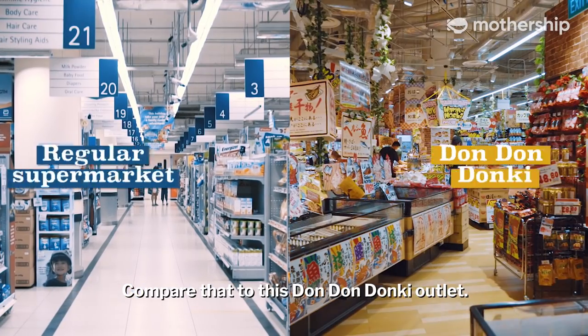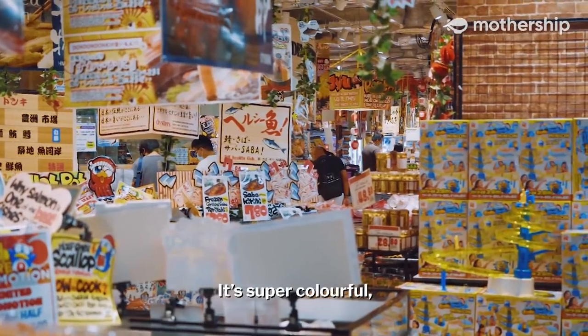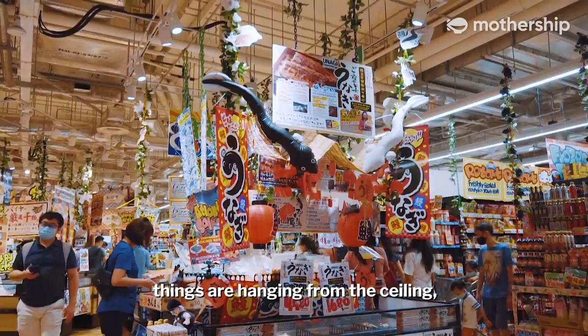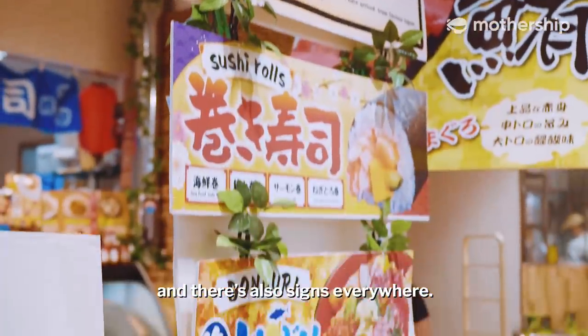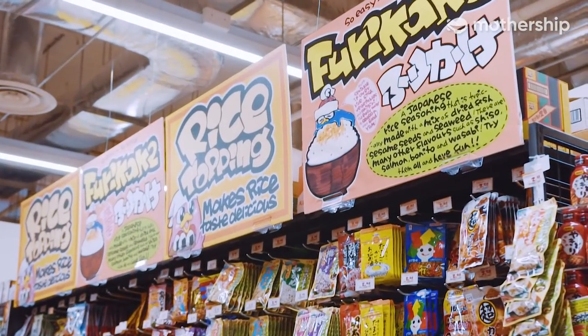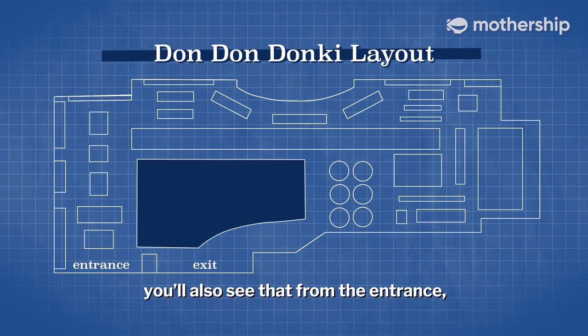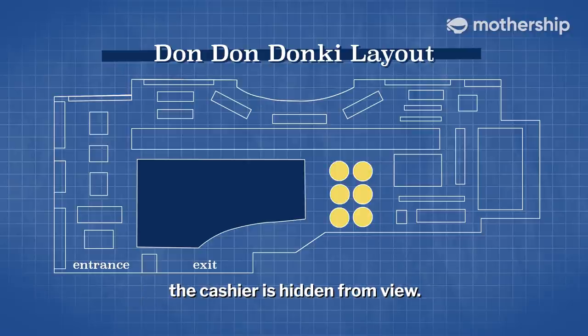Compare that to this Dong Dong Donkey outlet. Visually, it's pretty overwhelming. It's super colourful, things are hanging from the ceiling, and there are also signs everywhere — so many signs. If we take a look at their store layout, you'll also see that from the entrance, the cashier is hidden from view, which means that you can easily get lost inside this maze.